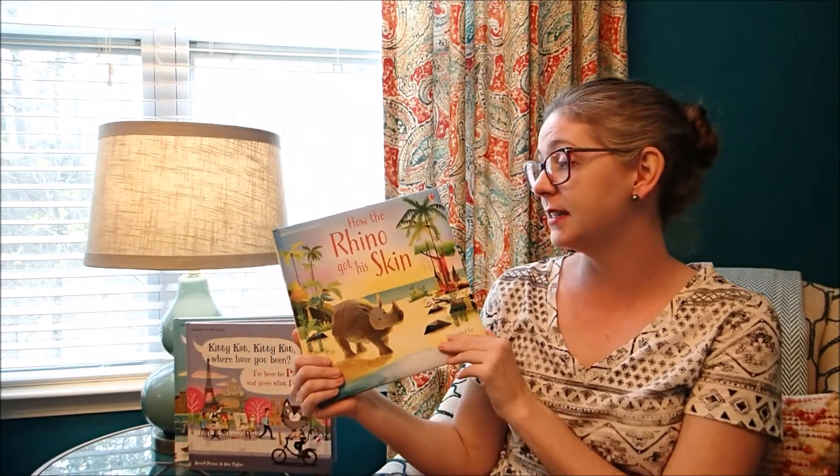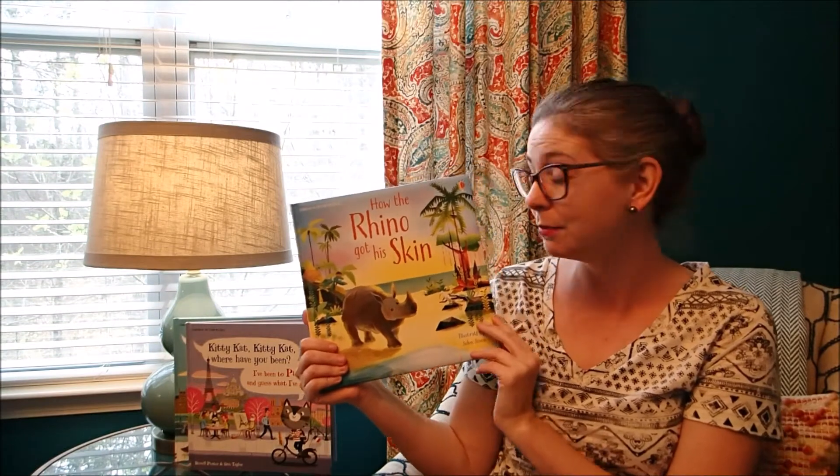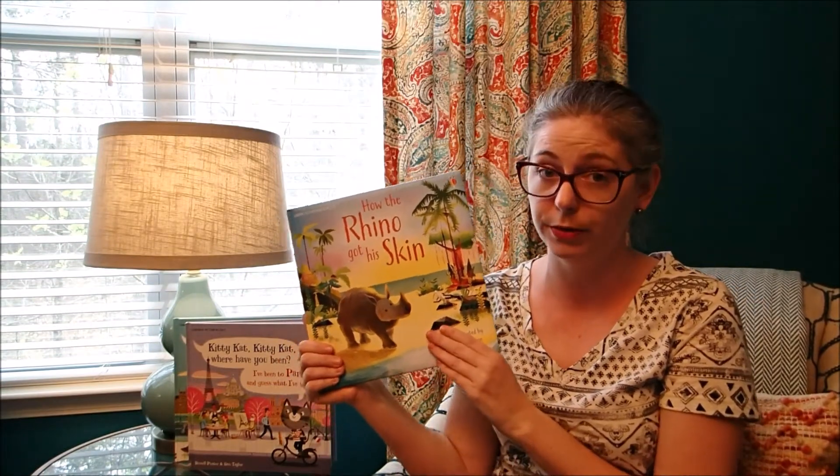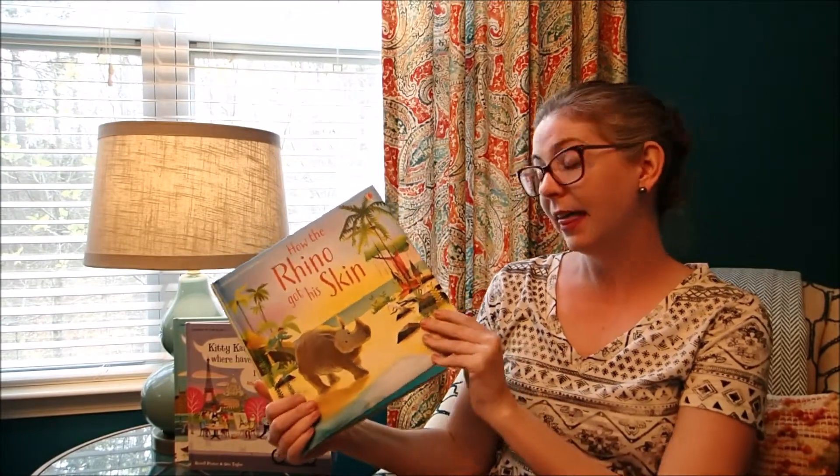This one, How the Rhino Got His Skin, is just absolutely beautiful. And if I'm being 100% honest with myself, I think it is even more beautiful than How the Whale Got His Throat. I like it a little bit more too, just the story.